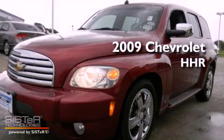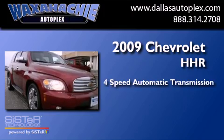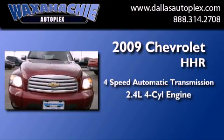This is a 2009 Chevrolet HHR. This wagon has a 4-speed automatic transmission and an inline 4-cylinder engine.